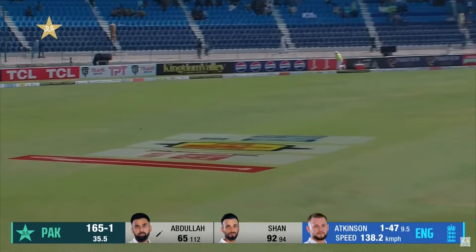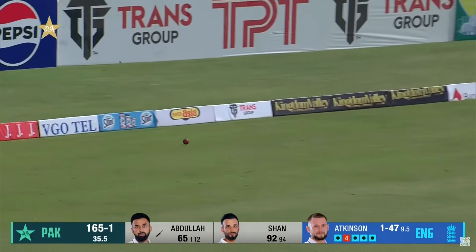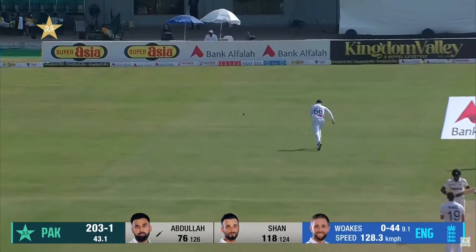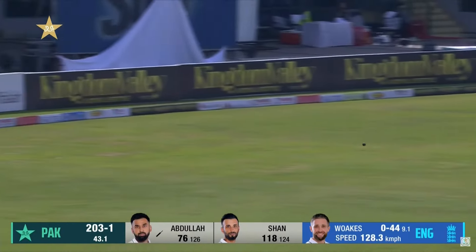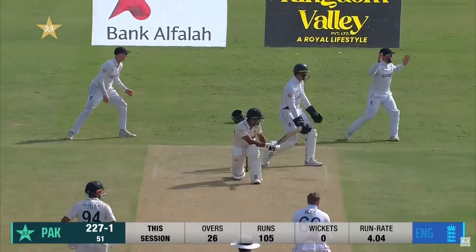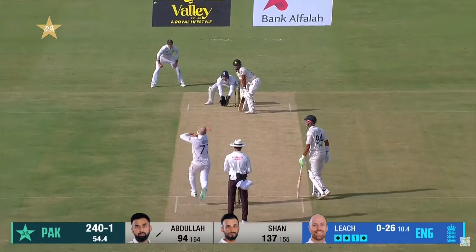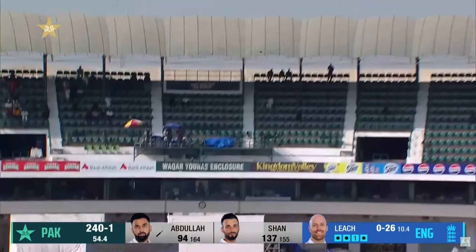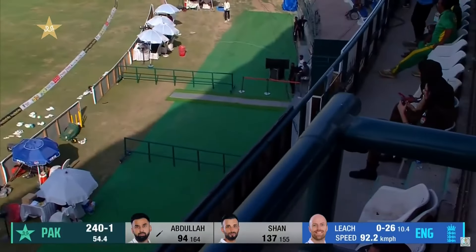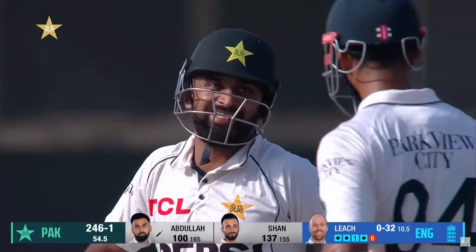Lovely back foot punch — there's only one fielder in front of square and he can't stop it. Fine edge, frustration for Woakes and for England, and four more. And swept nicely. That is beautifully played, straight down the ground, clears the boundary — he reached his fifty with a six.